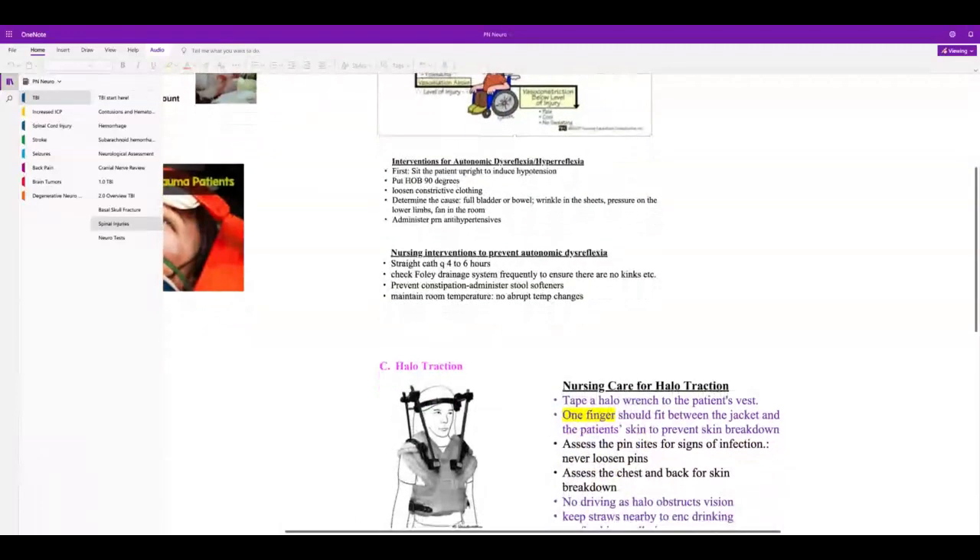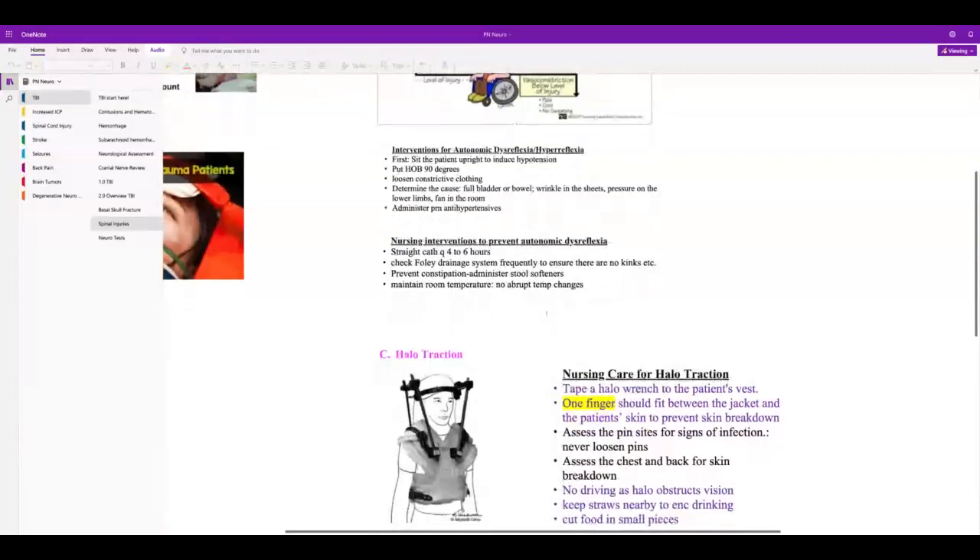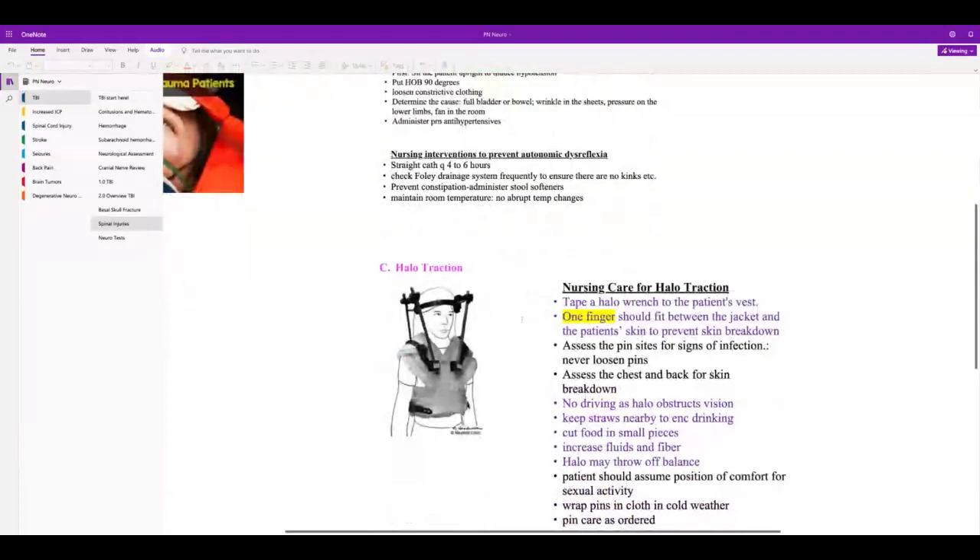No abrupt temperature changes. With halo traction — it's like an external fixator used when someone has a cervical fracture but an intact spinal cord. They have to immobilize the cervical spine. The patient cannot turn their head in a halo device, so they cannot drive.